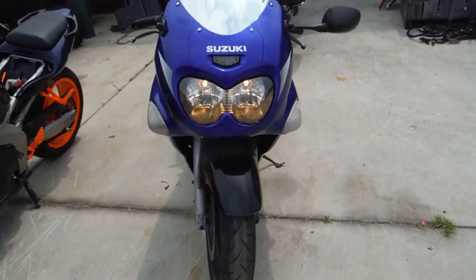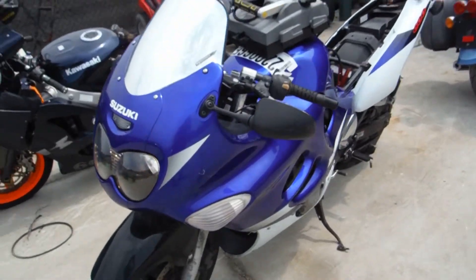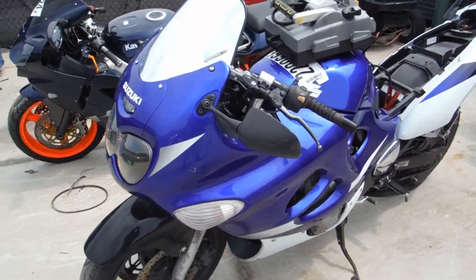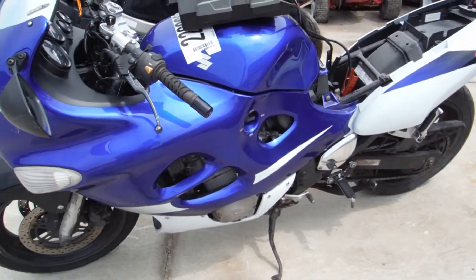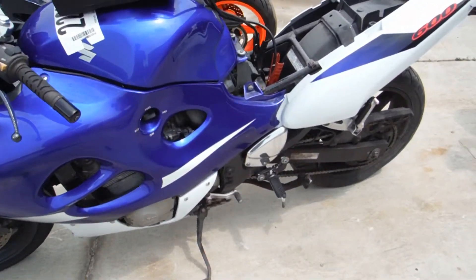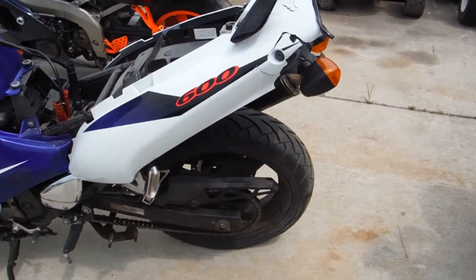Here's a 2004 Suzuki Katana — excuse me — GSX 600. This bike is a parts-only bike, no title, so it can't be driven on the road. It's for parts only or stunt track, and we are selling it as a parts-only bike.